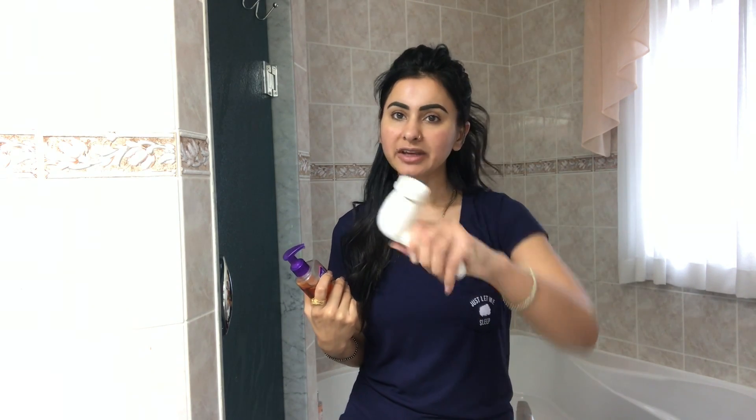Step number one is to wash your face properly. Exfoliate your skin — if you don't wear makeup, exfoliate twice a week or once a week. But if you do wear makeup, every time you take off your makeup it is very necessary to exfoliate, because exfoliating will clean your pores and you will not have acne.